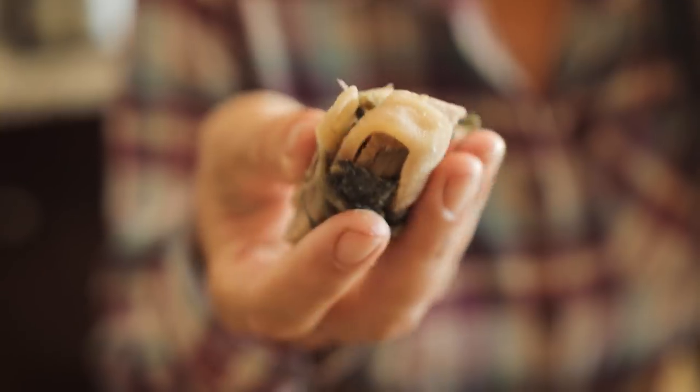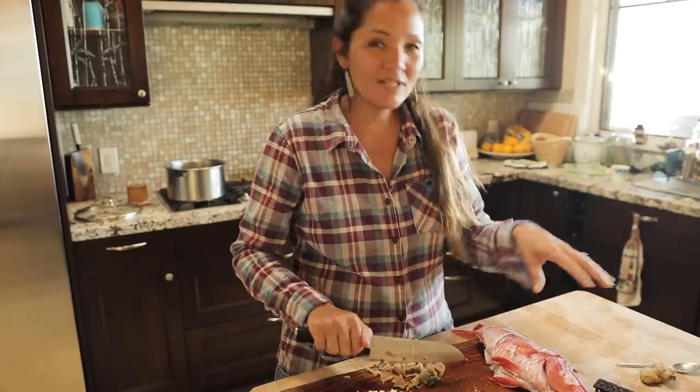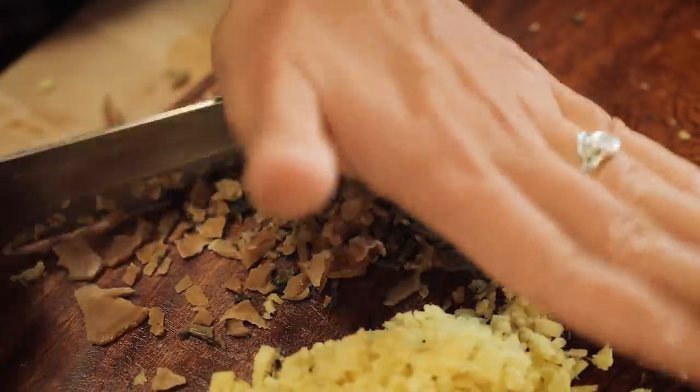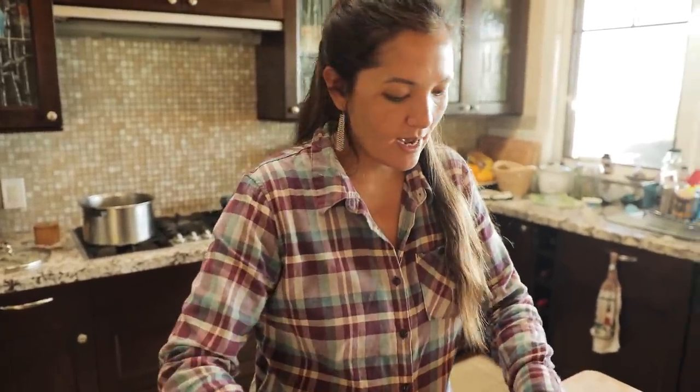So this is chun choy. If you mince it up and kind of sprinkle it on your fish when you steam it, it's a really nice touch. Now we're going to just use the ginger and the chun choy.